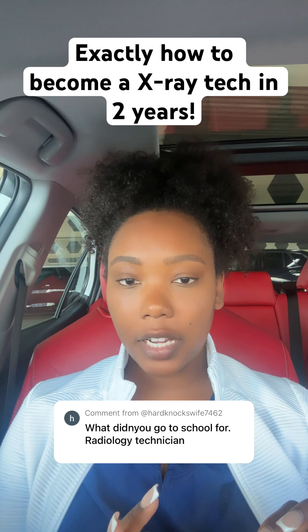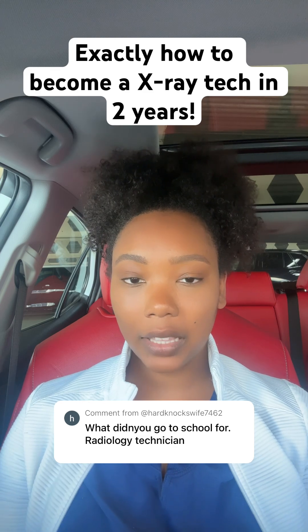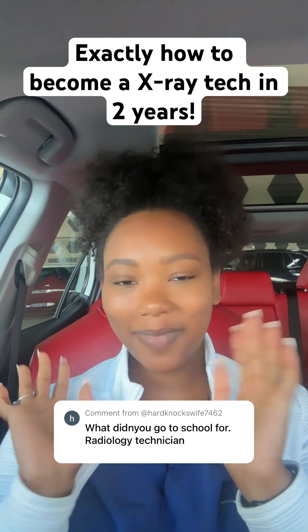So that was a little bit of a lengthy video. If you guys want to hear me answer more questions, then definitely like this video. And also, if you have any other extra questions, make sure to leave them in the comments. Bye, guys.